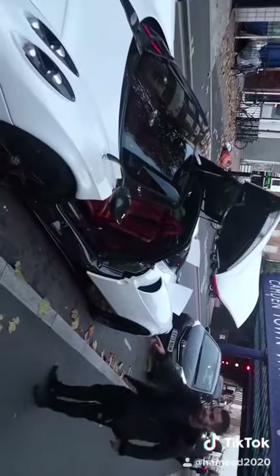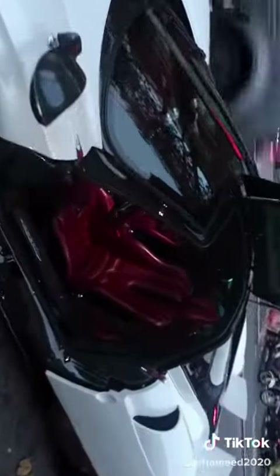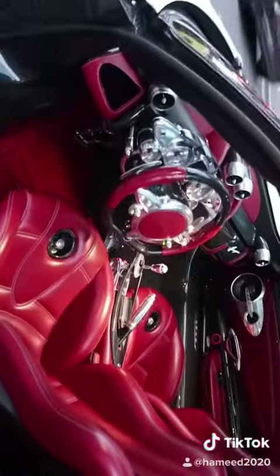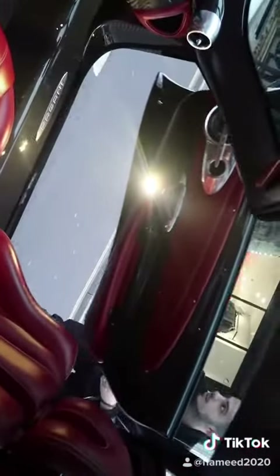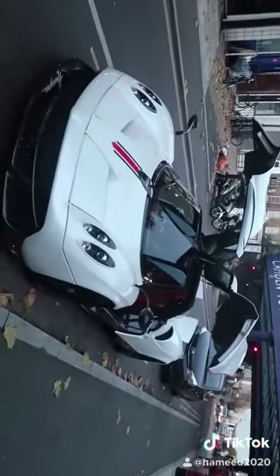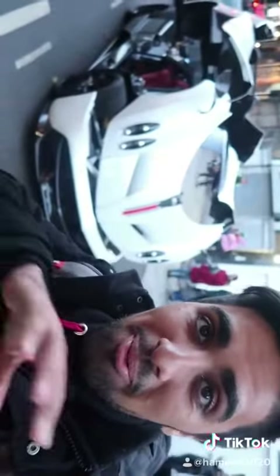Guys, check out this beauty. So here it is, the Pagani Huayra. Ali's opening up the other door. This is what you call a flying beauty. As you can see right now, they've opened up all the doors on the Pagani. I've never seen a Pagani opened up like this.